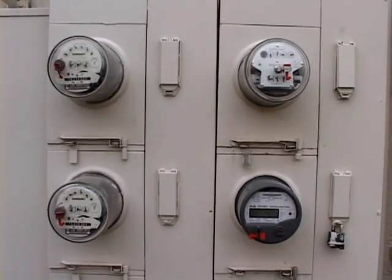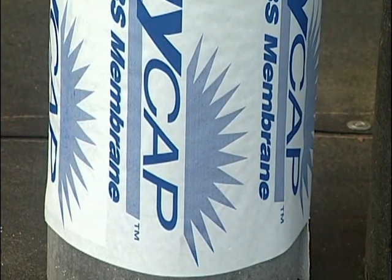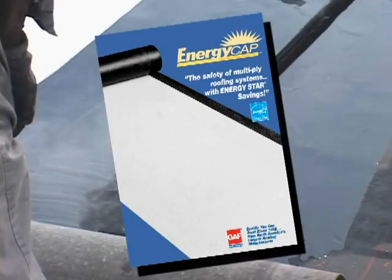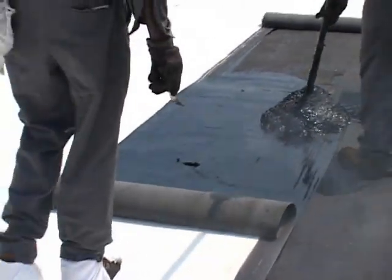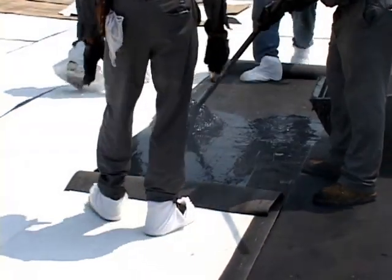All these benefits without sacrificing the reliable and proven roof system technology you've trusted on your property for years. Contractors like EnergyCap because MB and BUR are both technologies that roofing crews understand, which means that no retraining is required to put down an EnergyCap roof that meets the latest energy-saving specs.